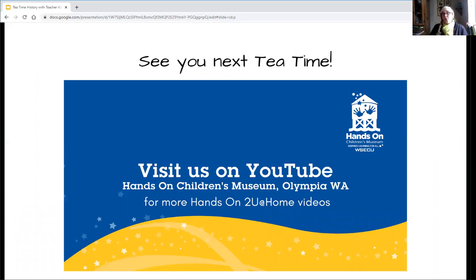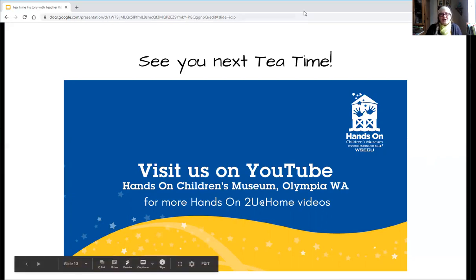That's all we have to say today about tea time, so remember: if you're going to have some tea time at your home, please make sure you've got an adult with you who can help supervise, especially with hot water. We'll see you again next time — be sure to visit us on Hands-On Home Videos. Thanks so much, my friends. Teacher Kitty saying bye-bye!